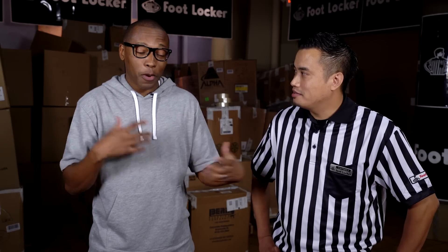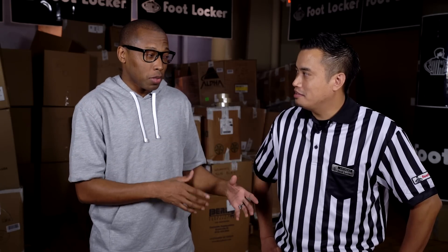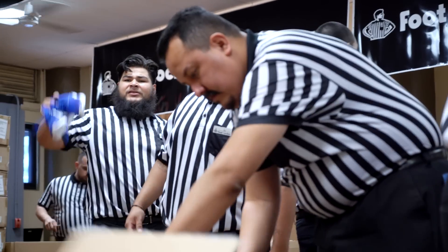I'm good at unboxing shoes, but I don't know if I can unbox 4,000 pairs of shoes. I actually brought a few of my friends from Foot Locker to actually help us out today.